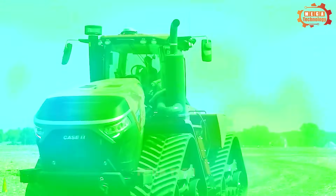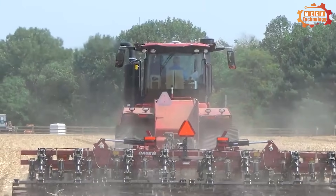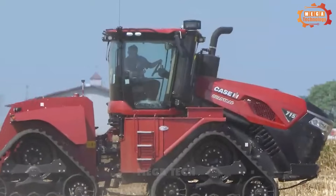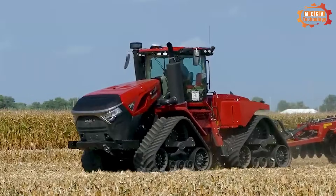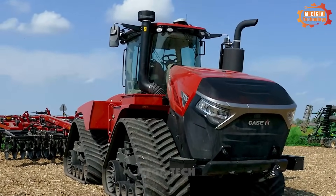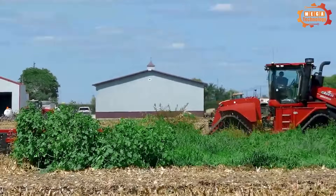The QuadTRAC 715 AFS Connect is the most powerful series-produced tractor in the Case IH line. It produces a maximum power of 778 horsepower at 1,900 RPM and a maximum torque of 3,255 at 1,400 RPM. The Cursor 16 six-cylinder engine has a capacity of 15.9 liters, and the power transmission includes four belt drives. The heavy-duty drives are longer and the design has been enlarged for greater performance.